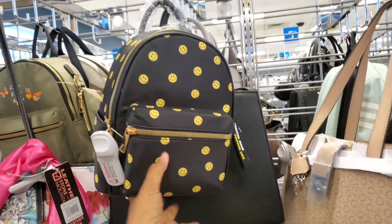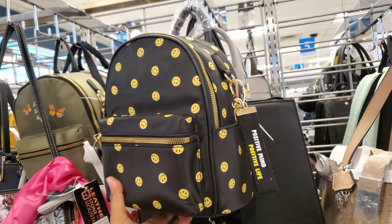It's like a little picnic basket. Really cute — happy face one. 'Positive Mind, Positive Life.' This one's $15.